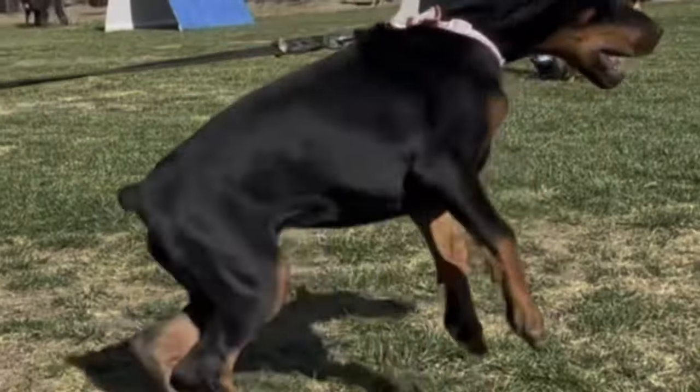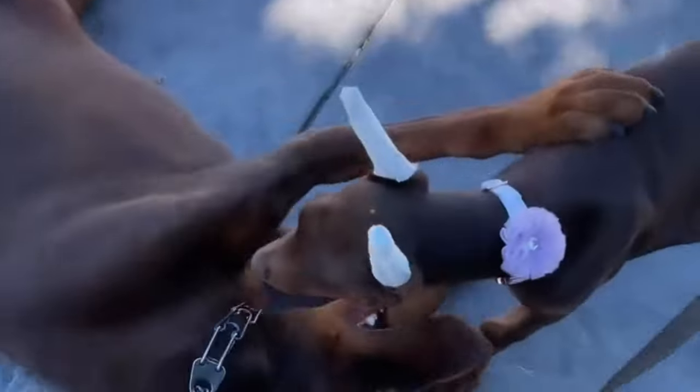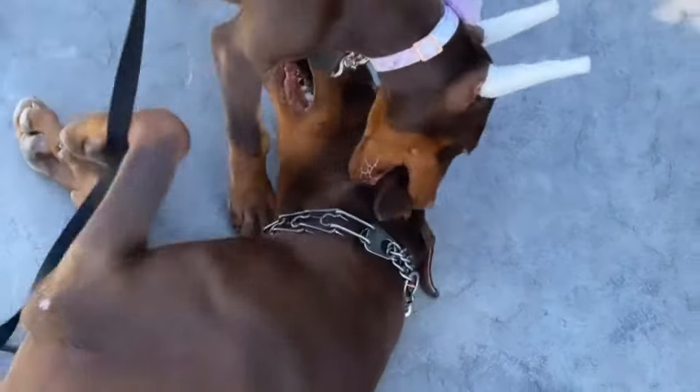The European Doberman is a distinct breed, renowned for its strong build, muscular body and reputation for work and protection.